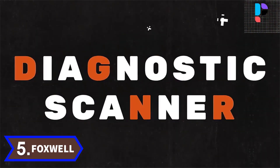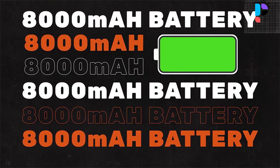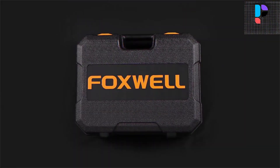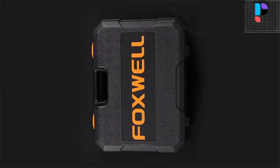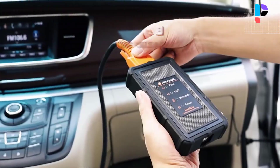Number 5 — Brand: Foxwell, Model: GT65. The GT65 allows for the coding and programming of a replacement control module, or changing previously stored incorrect coding, as expensive factory tools do. The module can be recoded.